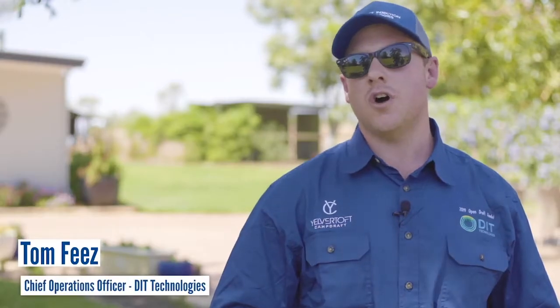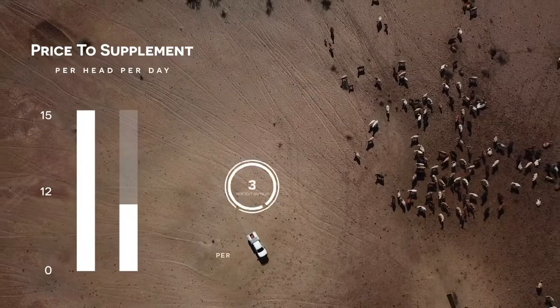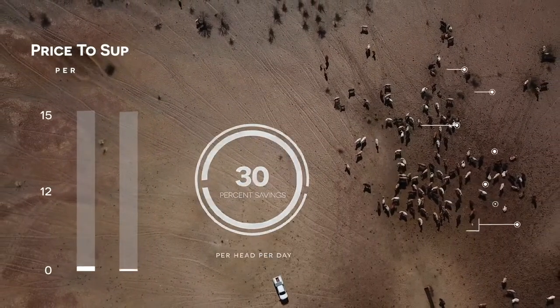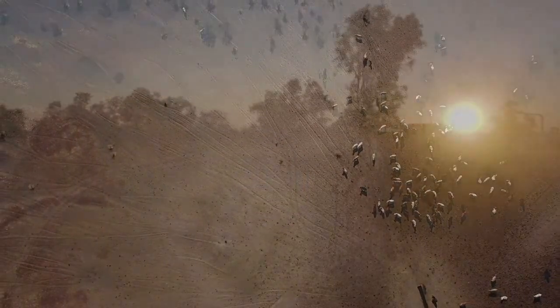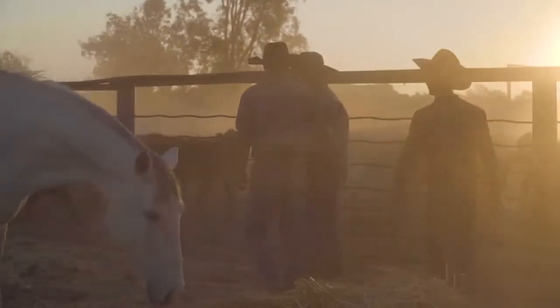Well, if the traditional dry lick model was costing them 14 to 15 cents per head per day and we could get it down to even just 10 to 11 cents, that's a huge saving on those sorts of numbers. And that's not even taking into account the labour savings of not having to physically go out there and put dry lick out or lick blocks.